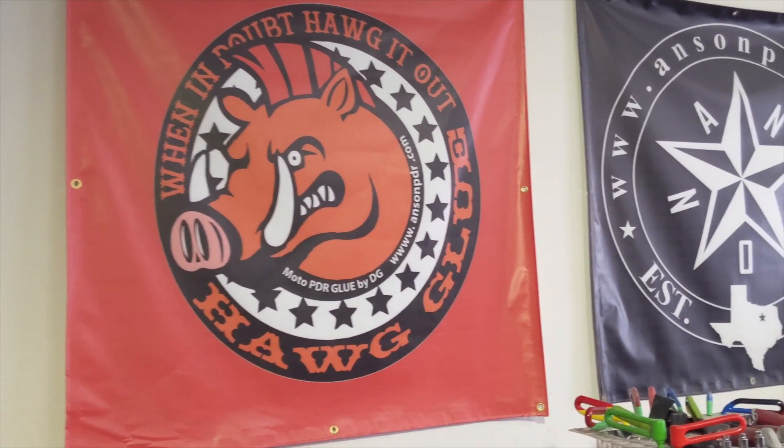Vince with Anson PDR here, chiming in to let you guys know a little secret that a lot of people don't know about. Many of us have shops throughout the US, Canada, UK — all over the place — and we get many requests for banners to decorate our shops.